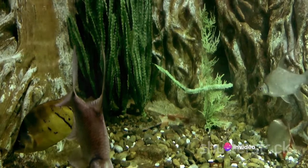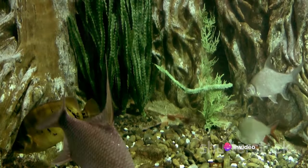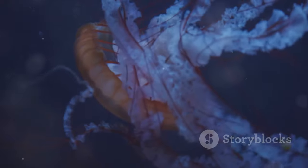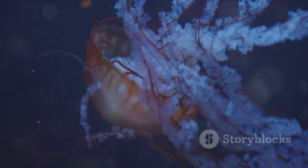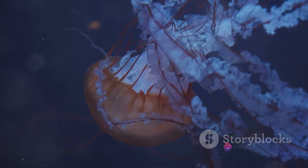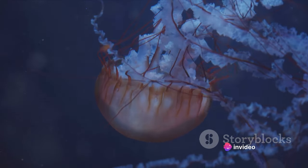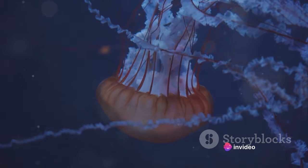The axolotl's regenerative abilities have scientists around the globe intrigued. These fascinating creatures have an uncanny knack for regeneration that goes well beyond the capabilities of most other animals. An axolotl loses a limb, but instead of being crippled for life, it simply grows a new one — not just a crude approximation, but a fully functional limb, complete with muscles, bones, and even nerves.